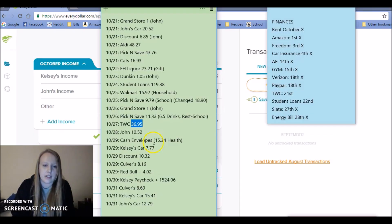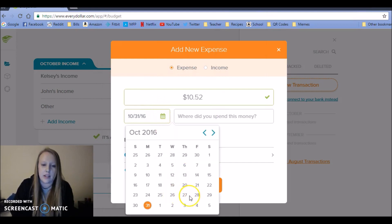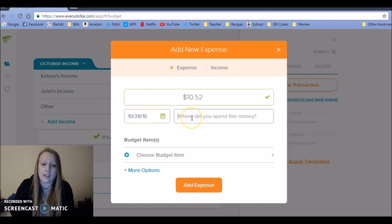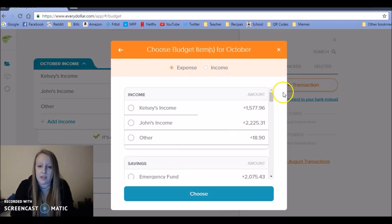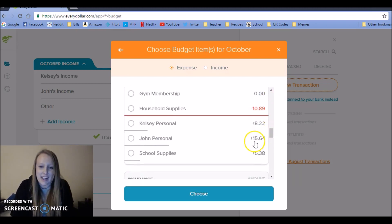Next, my husband purchased something for himself — $10.52 — on the 28th. This seems like a lot of transactions, but if you do this every couple of days like I normally do, it's not really that time-consuming.